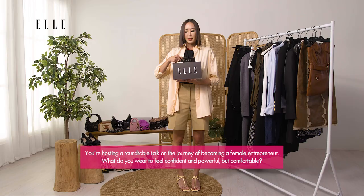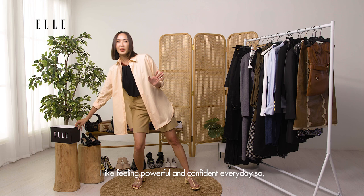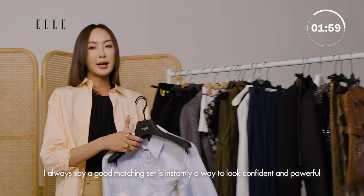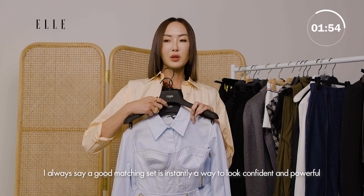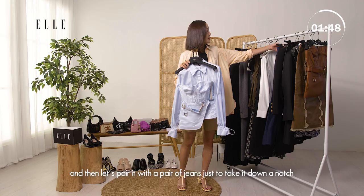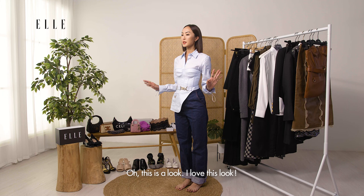You're hosting a roundtable talk on the journey of becoming a female entrepreneur. What do you wear to feel confident and powerful but comfortable? I like feeling powerful and confident every day. A good matching set is instantly a way to look confident and powerful. I love this matching Fendi blouse with this corset top — I love this corset. And then let's pair it with a pair of jeans just to take it down a notch, make it a bit more comfortable and casual. Okay let's go try it on.